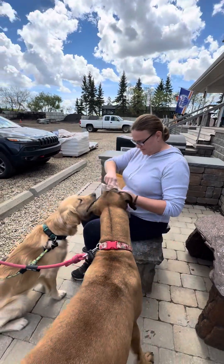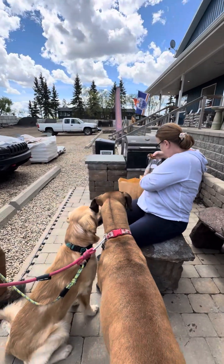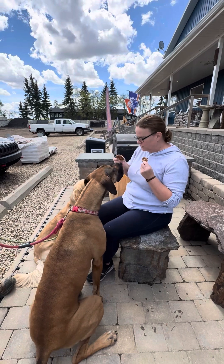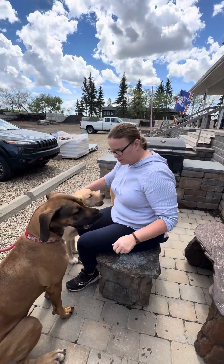And let's do these ones — these ones are maple and bacon bits. Okay, ready? Can you sit? Oh yes, you listen so good when it comes to treats. Good job guys, you're so good.